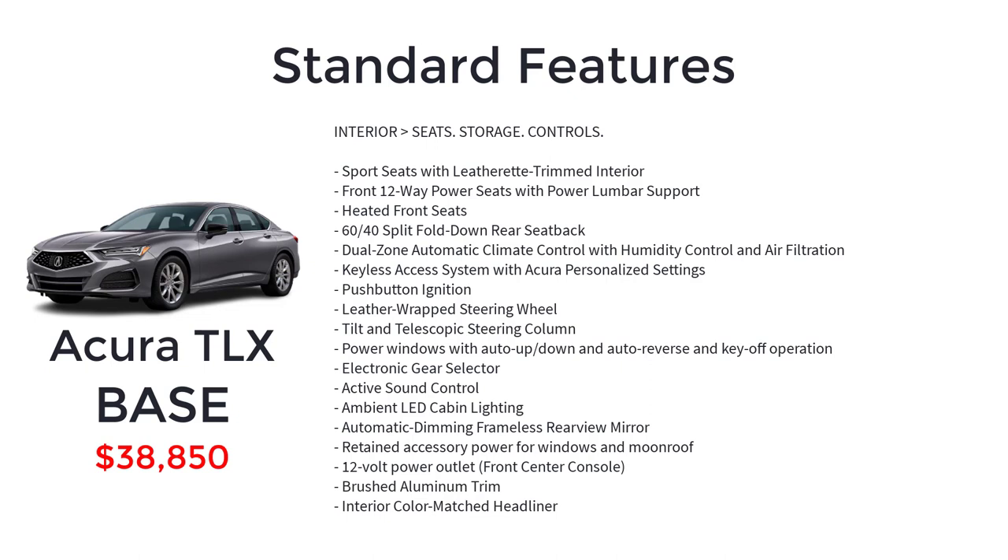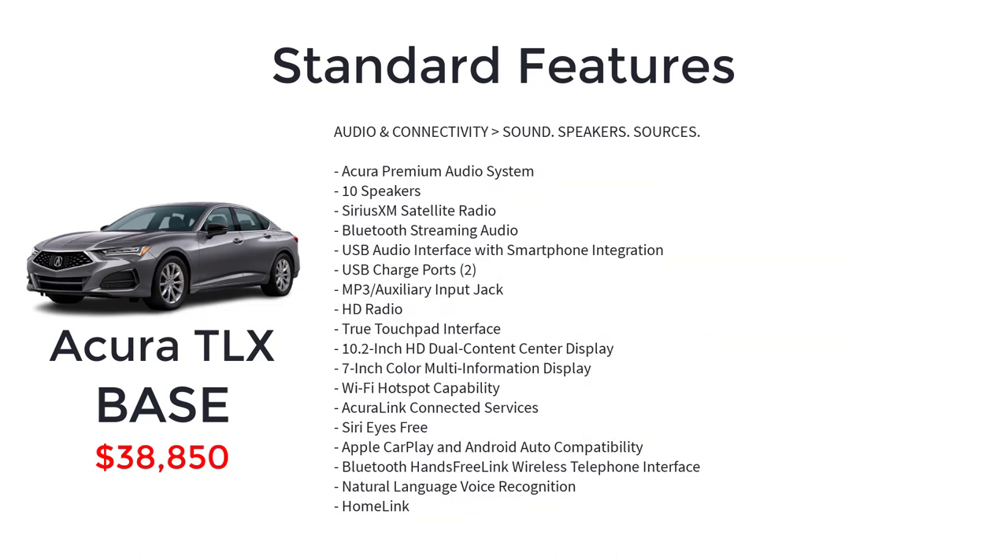Further base features include keyless access system with personalized settings, push-button ignition, leather-wrapped steering wheel, tilt and telescopic steering column, power windows with auto up/down and auto reverse and key-off operation, electronic gear selector, active sound control, ambient LED cabin lighting, automatic dimming frameless rearview mirror, retained accessory power for windows and moonroof, 12-volt power outlet, brushed aluminum trim, and interior color-matched headliner.